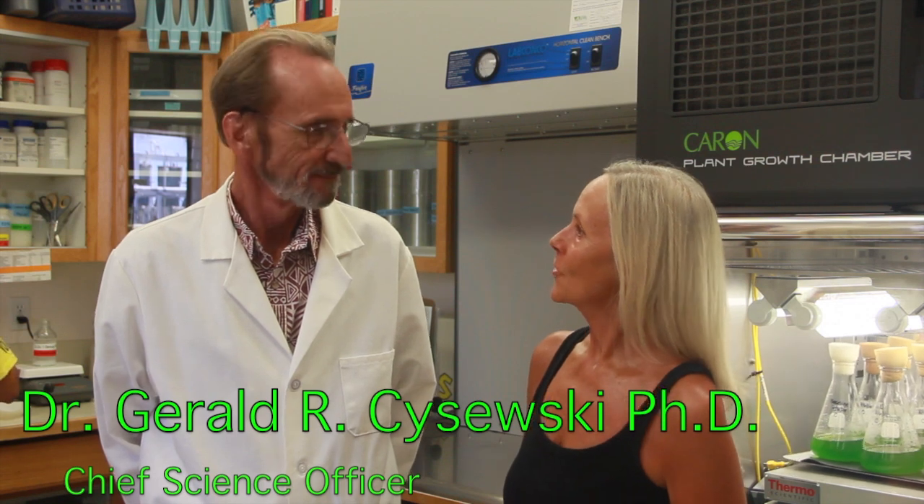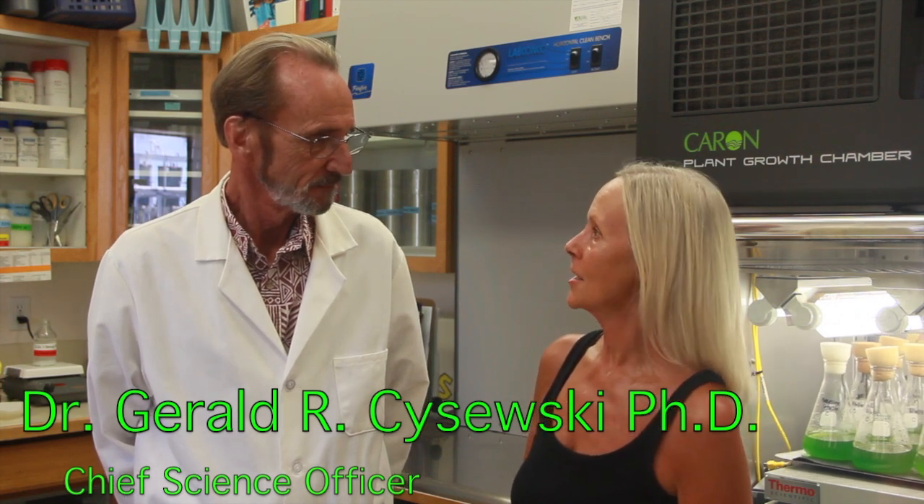Hi, I'm Roslyn from roslynutleymore.com, and I'm here at Cyanatech today with Dr. Jerry Sasaski, the founder of Cyanatech and Hawaiian Pacifica Spirulina as we know it. I'm very honoured to be here with you today.